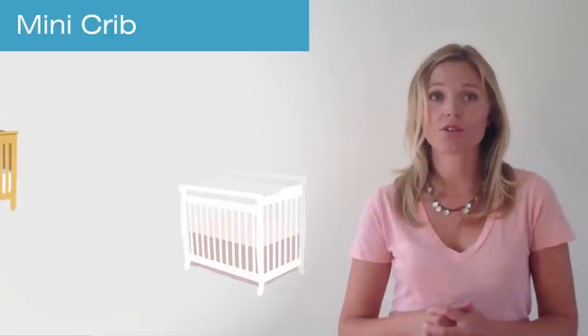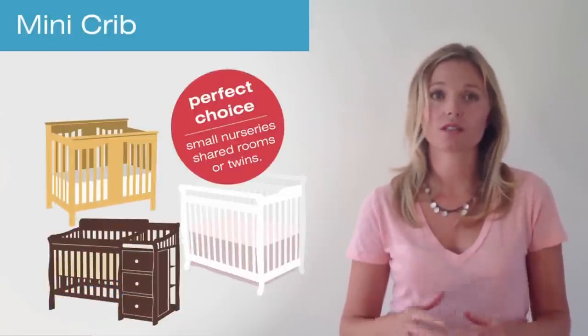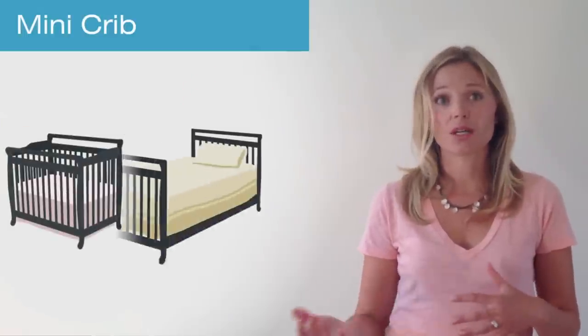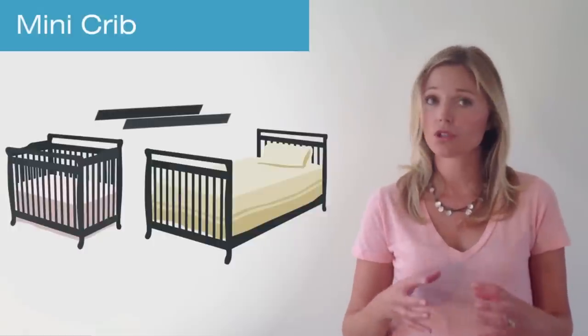A mini crib is smaller than a standard crib but is a perfect choice for small nurseries, shared rooms, or twins. Many mini cribs also convert to a twin bed with the addition of conversion rails.